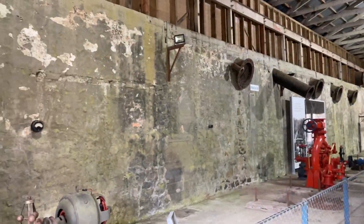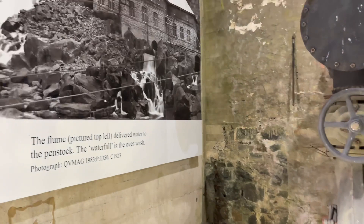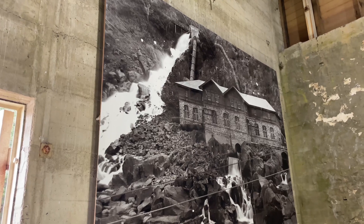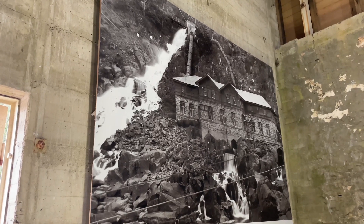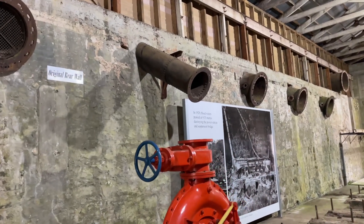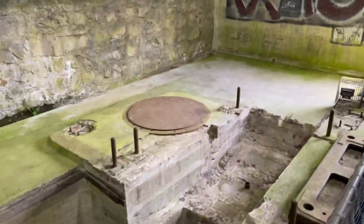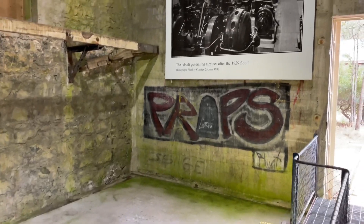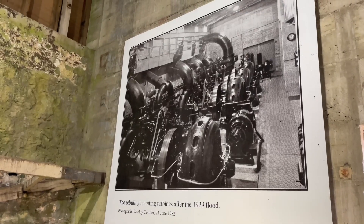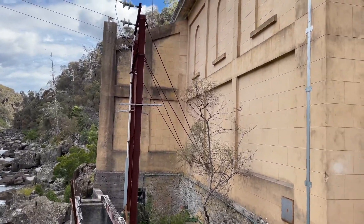Now we're inside the power station and you can see some of the original workings here, although most have been removed. This photograph up here shows you what the power station looked like before the flood — it was almost completely rebuilt after the 1929 flood. You can see up there on the wall where the penstocks were divided up into separate penstocks and ran several turbines at once. In this photograph, you can see what it looked like when all the turbines were in here and the station was operational. This power station here at Duckreach worked all the way up until the 1950s.